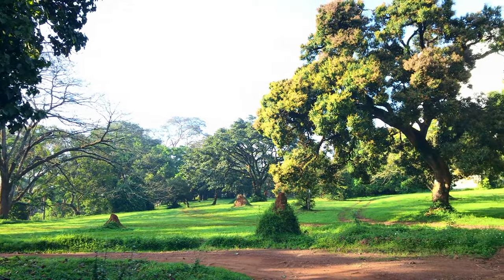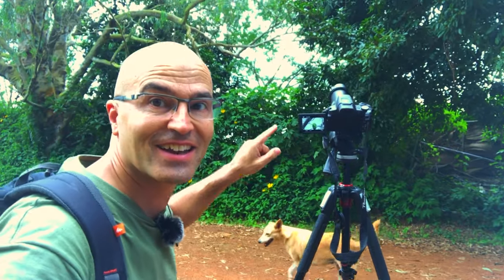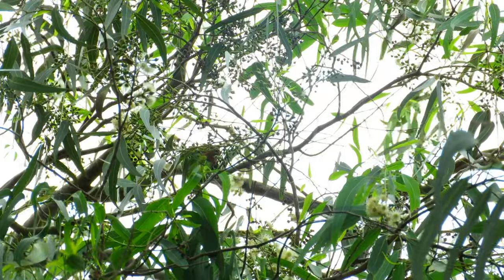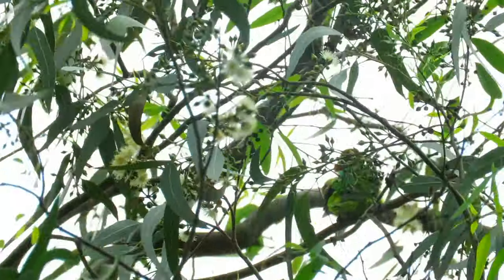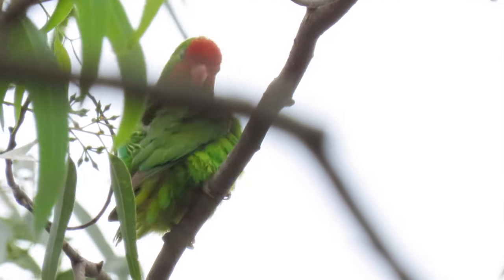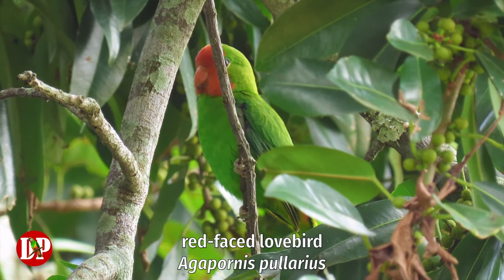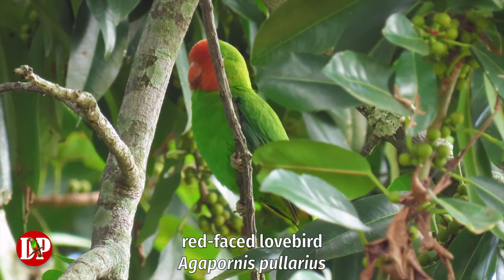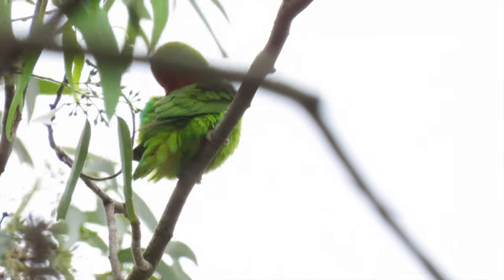I am looking for Meyer's parrots. They have been seen in the garden before, but I am in for a surprise. And this is the red-headed lovebird. Look, just there in the tree. It's hard to see these green parrots in the green canopy, but once I'm in a good position I can focus my camera on one of them. It has a bright red face, so it's a male. Females have an orange face, tinged with yellow, and juveniles have yellowish faces. I didn't expect to see these parrots here in the botanic garden.